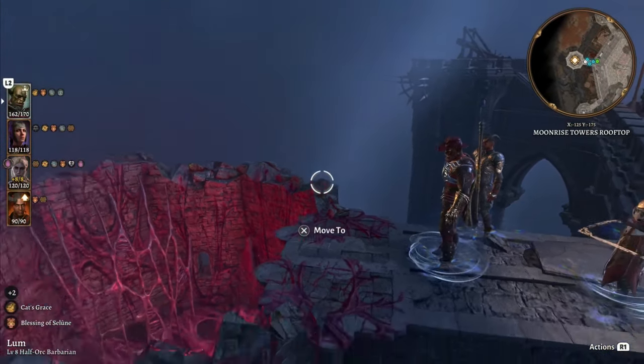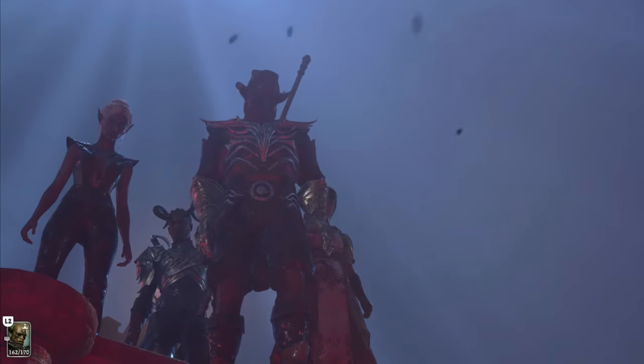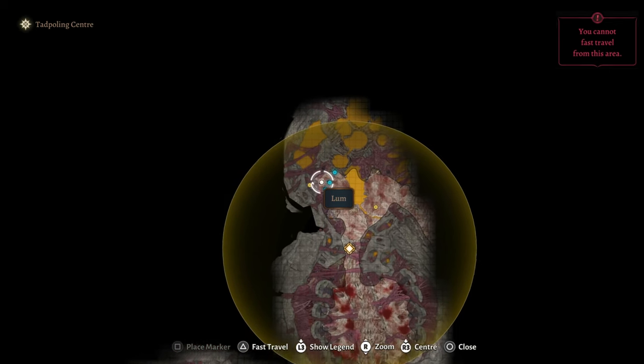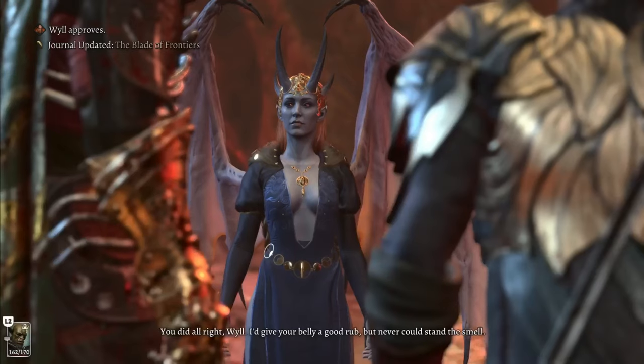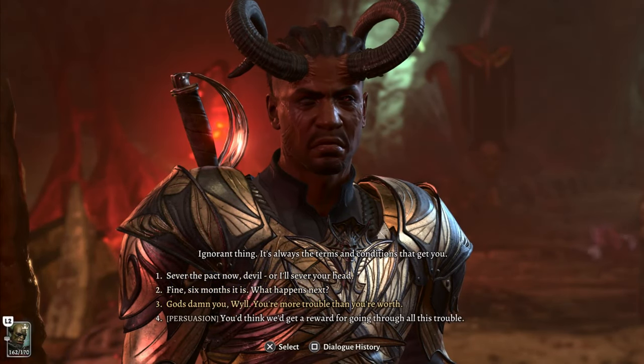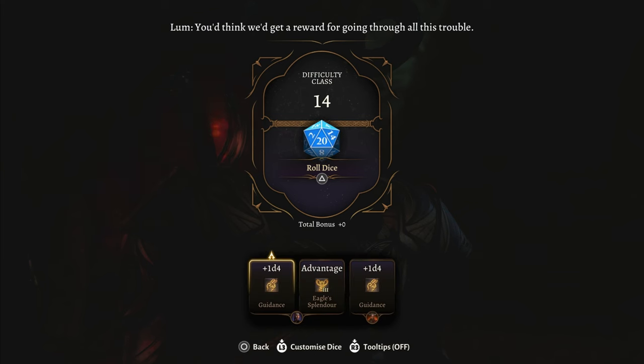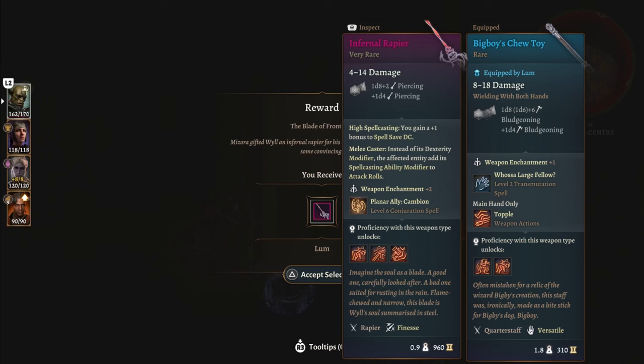Regardless of whether you have Jahira join your party for the final battle, make sure that you bring Wyll for the final encounters. Follow the quest marker to go save Zarell's asset. Doing so will trigger a conversation with Mizora. During the conversation, if you have Wyll in your party, you'll have the option to make a persuasion check to get additional loot. The reward is the Infernal Rapier, which is one of the best weapons in this game, especially for Wyll.